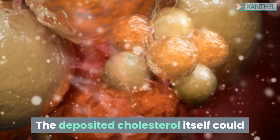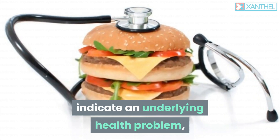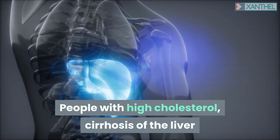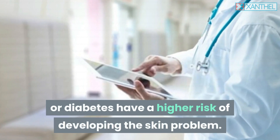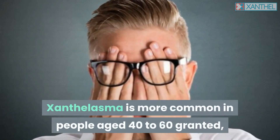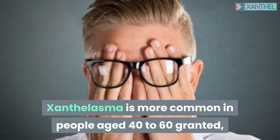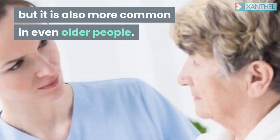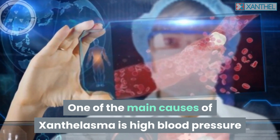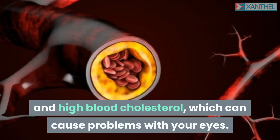Remember, when it comes to cholesterol deposits, they could be a sign that your health is at risk. The deposited cholesterol itself could indicate an underlying health problem, but it can also be very harmful. People with high cholesterol, cirrhosis of the liver, or diabetes have a higher risk of developing this skin problem. Xanthelasma is more common in people aged 40 to 60, but it is also more common in even older people. One of the main causes of xanthelasma is high blood pressure and high blood cholesterol, which can cause problems with your eyes.